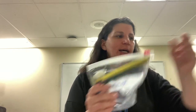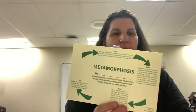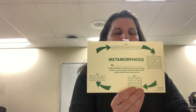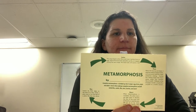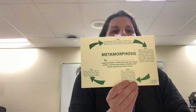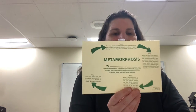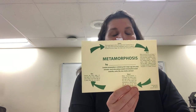We also have two activity kits that you're going to work on. One is a metamorphosis chart that tells you all about the stages of how an insect goes through metamorphosis and the process of how a butterfly starts from a caterpillar and turns into a butterfly.